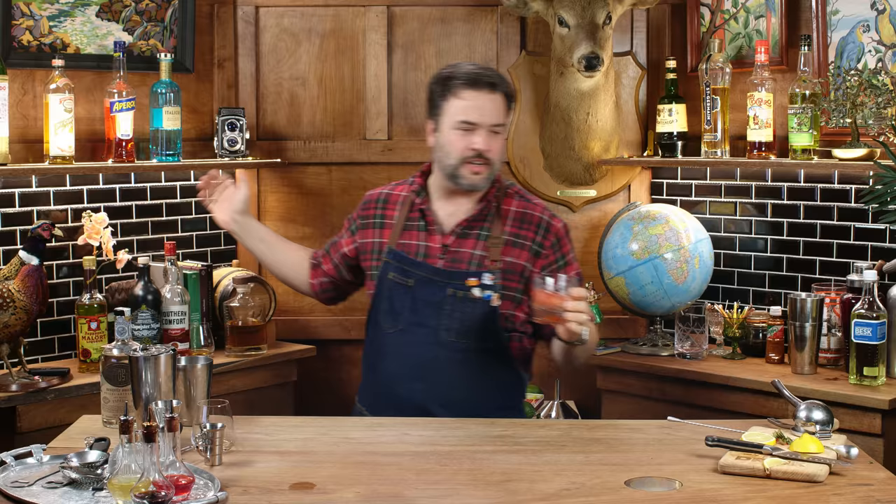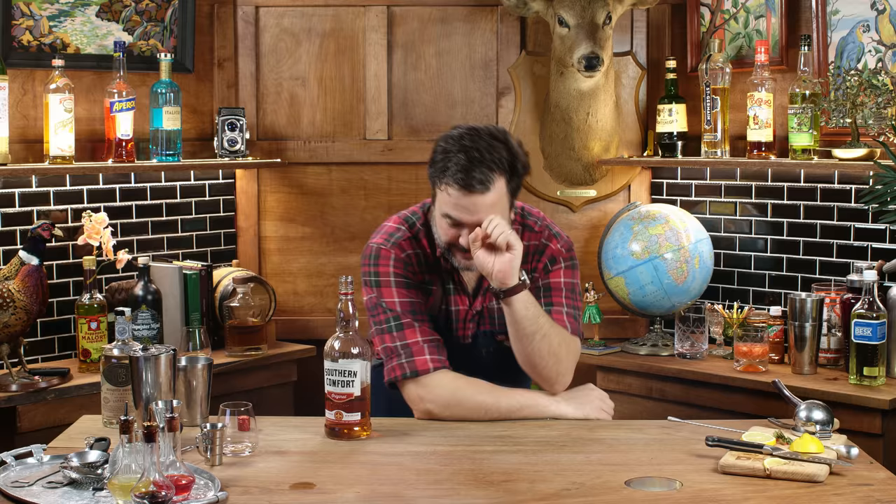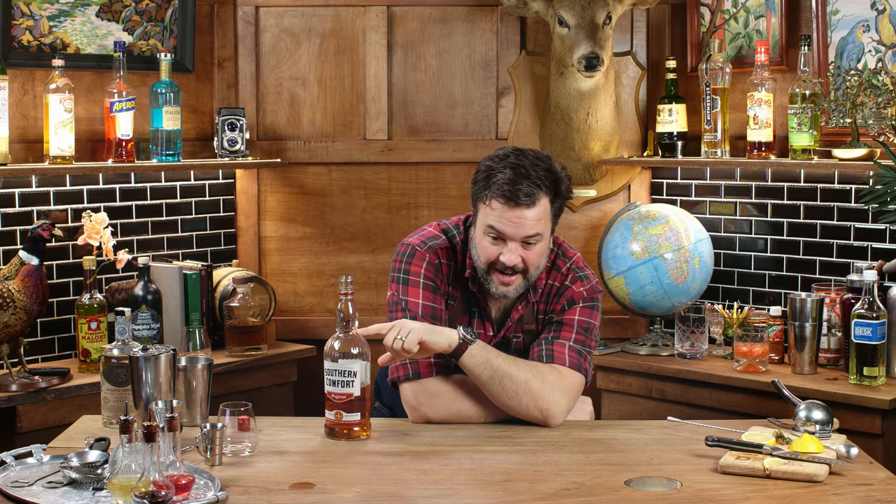Let's do Southern Comfort. That should be pretty easy. I've got a little Southern Comfort here — just retaste this. Oh yeah. Peach vomit. That's what it smells and tastes like. Oh my God, I hate that so much. It's staggering how much I dislike that. How visceral my immediate reaction is. I truly hate this stuff. This is garbage.